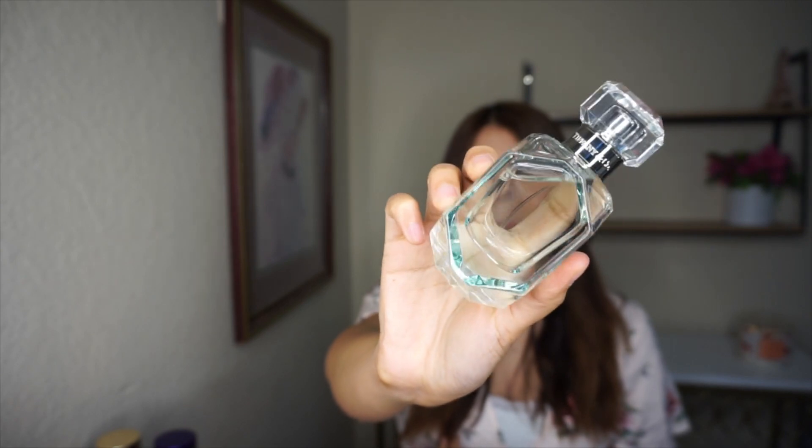This next one is actually new — this is Tiffany and Co. the perfume. I haven't really tested this one out much, and I'm literally shocked — it smells so expensive.